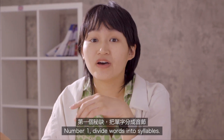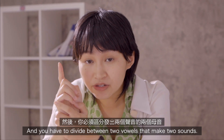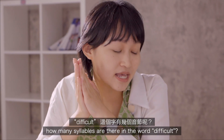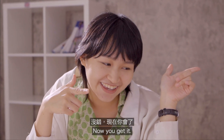Number one: divide words into syllables. There are some rules — a syllable is formed by at least one vowel, and you have to divide between two vowels that make two sounds. So, how many syllables are there in the word 'difficult'? Three. Now you get it.